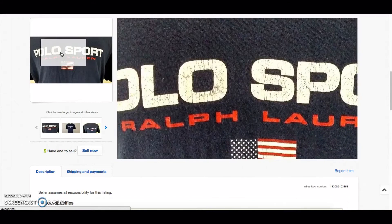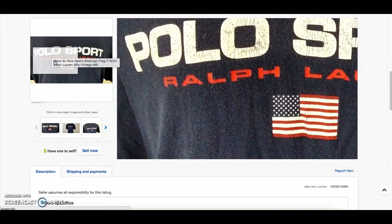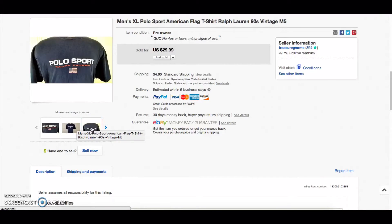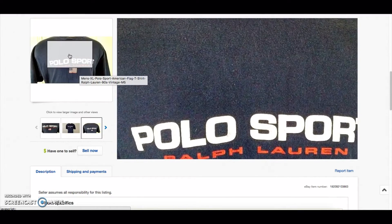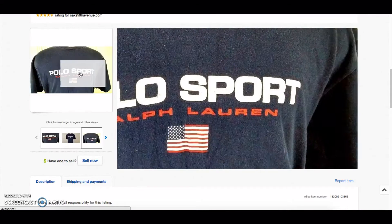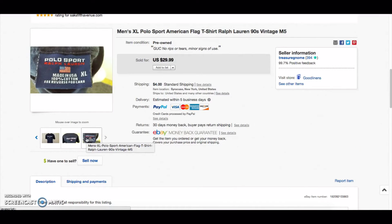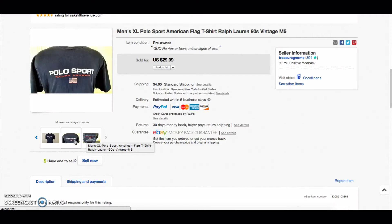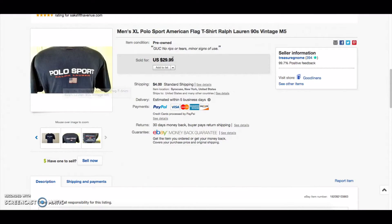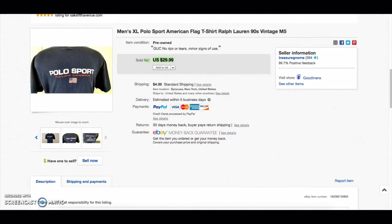The second item — I've talked about this in the past — the vintage 80s/90s Ralph Lauren stuff, like Polo Sport or Ralph Lauren spelled out with the flags, does very well. This one was kind of faded and old, and I noted it was in good used condition with minor signs of use. It's a shirt from the 90s. These sell very well — this sold for $29 plus shipping.